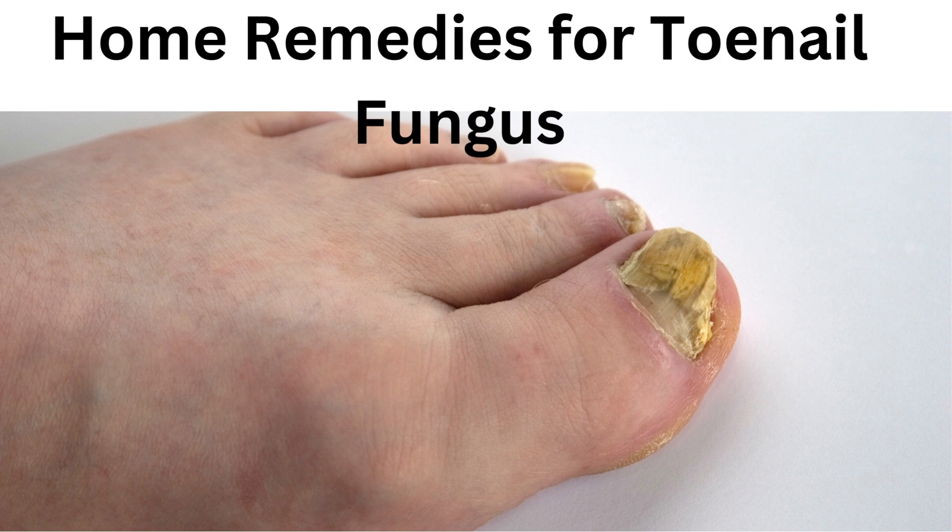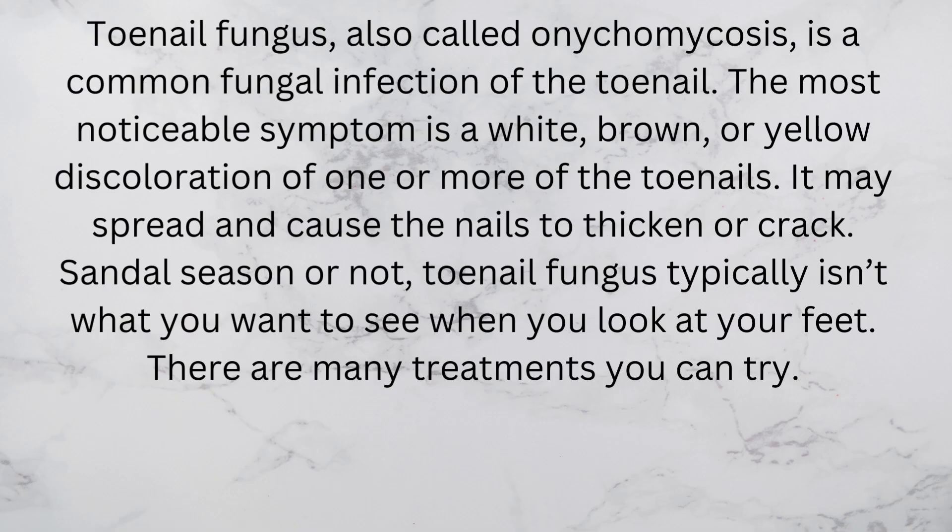Toenail fungus, also called onychomycosis, is a common fungal infection of the toenail. The most noticeable symptom is a white, brown, or yellow discoloration of one or more of the toenails. It may spread and cause the nails to thicken or crack.